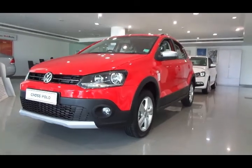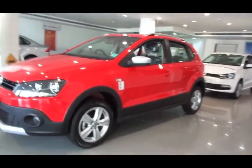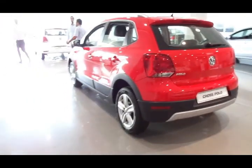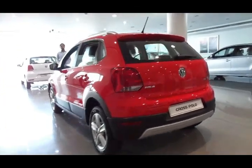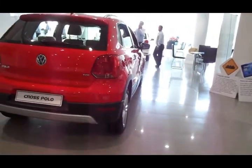Crossovers, or crossover utility vehicles as they are known in the international market, are vehicles that are built on hatchback platforms but do get the features of an SUV like higher ground clearance, higher seating position, and all-wheel drive system. What we see here is nothing of that sort — it is a crossover, and it gets slightly higher ground clearance.